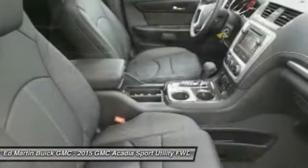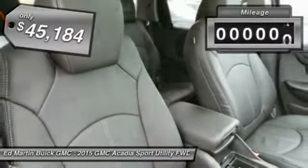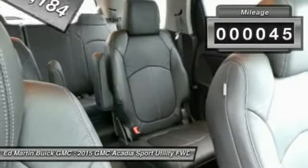The Acadia is a premium utility that rejects compromise and is priced below $50,000. This vehicle has less than 100 miles.